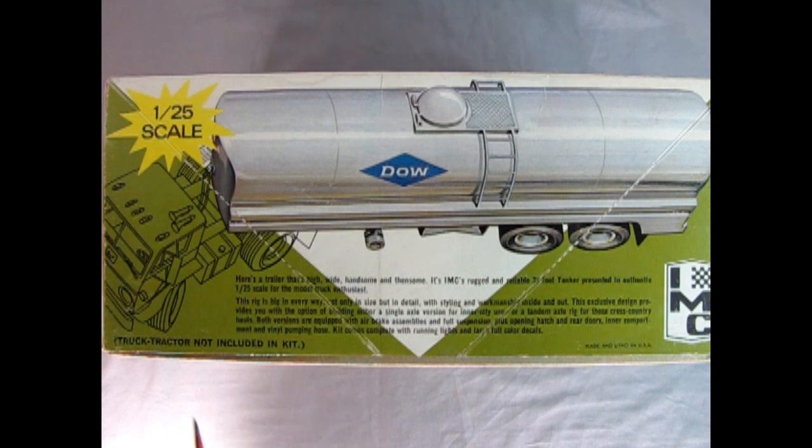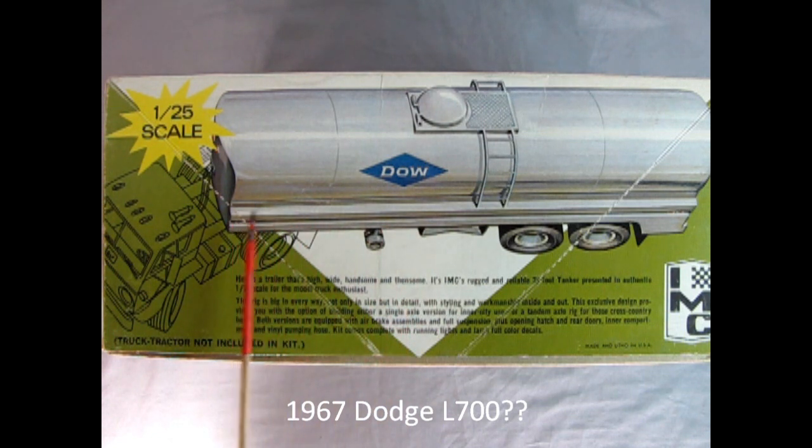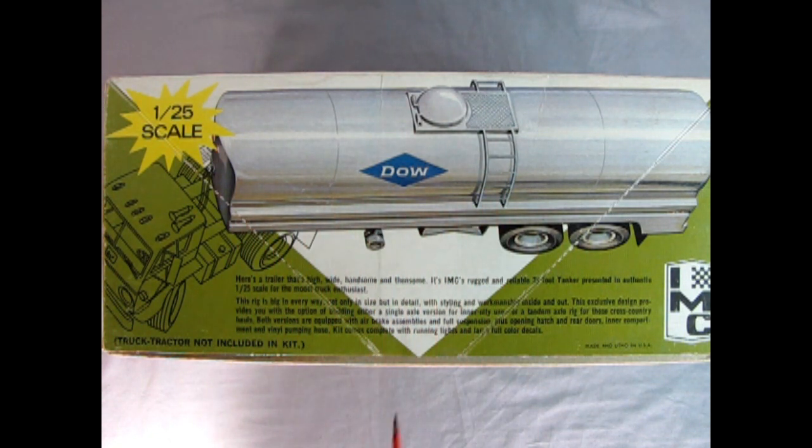As we turn the box up on the side, this almost looks like one of those Dodge trucks right here. There is our tanker — this is a chemical one for Dow Chemicals. It says 'here's a trailer that's high, wide, handsome and then some.' It's IMC's rugged and reliable 38-foot tanker presented in authentic 1/25th scale for the model truck enthusiast.